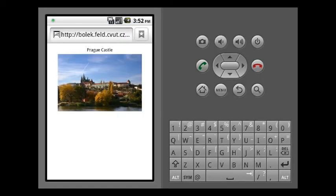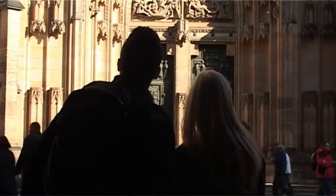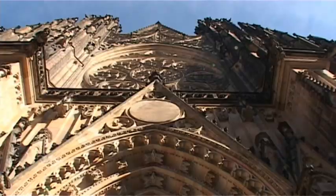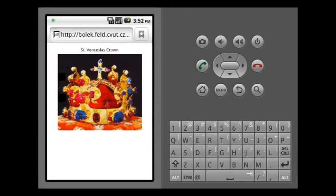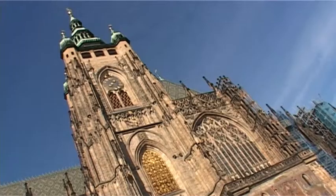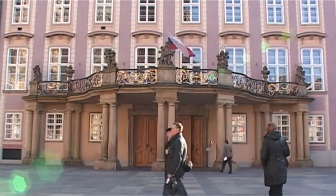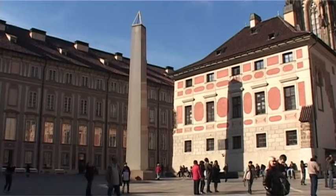Prague Castle is a castle in Prague where the kings of Bohemia, Holy Roman emperors, and presidents of Czechoslovakia and the Czech Republic have had their offices. The Bohemian crown jewels are kept here. According to the Guinness Book of World Records, Prague Castle is the largest coherent castle complex in the world, with an area of almost 70,000 square meters, being 570 meters in length and an average of about 130 meters wide.